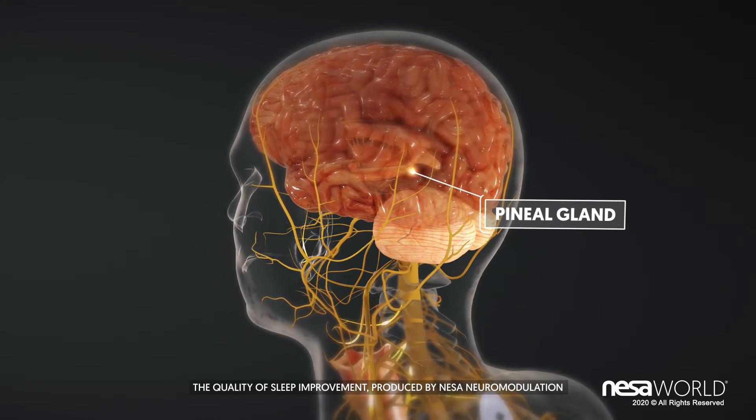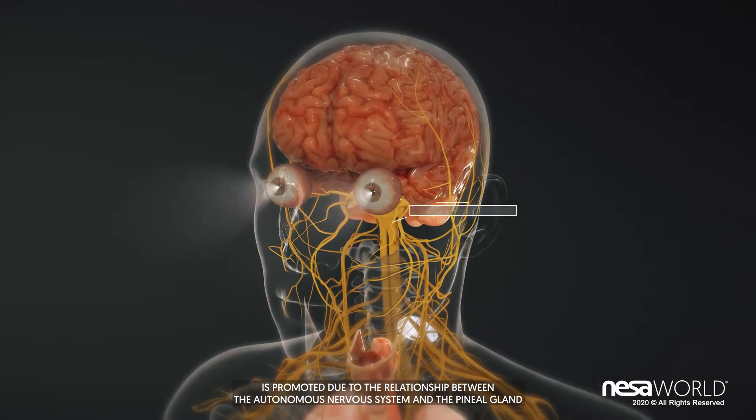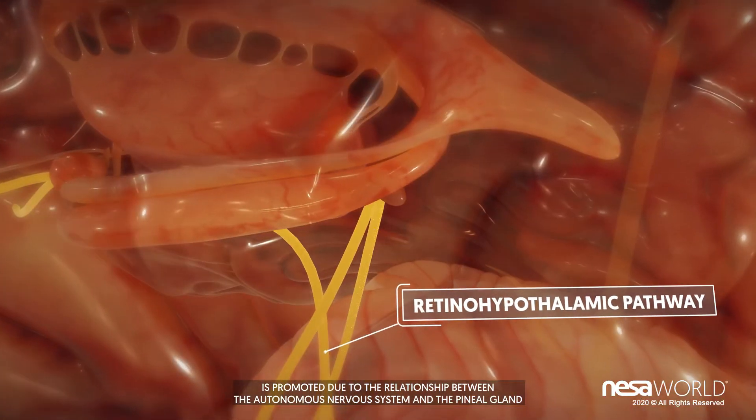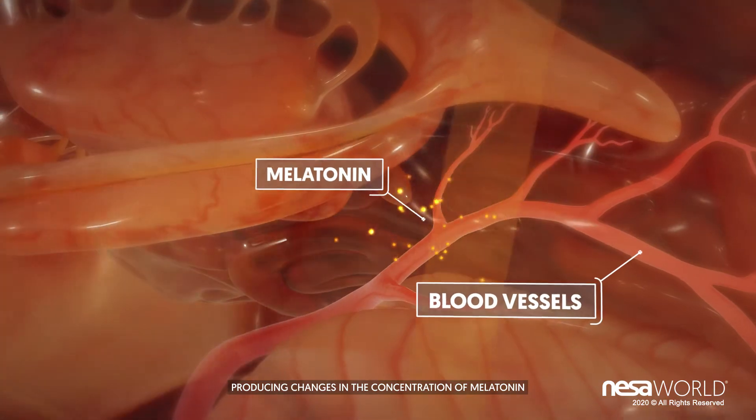The quality of sleep improvement produced by Nessa neuromodulation is promoted due to the relationship between the autonomous nervous system and the pineal gland, producing changes in the concentration of melatonin.